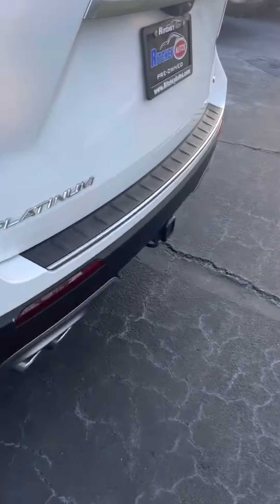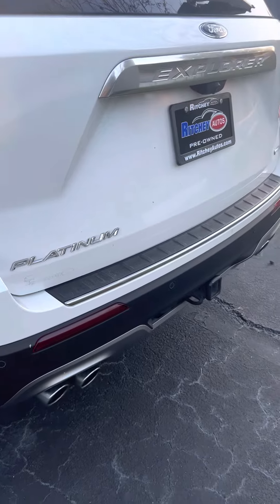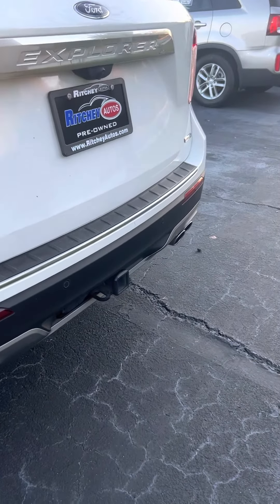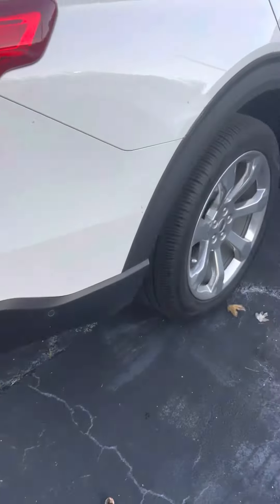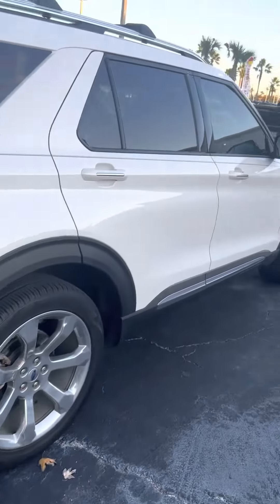It has air and heat controls, plug-ins, WeatherTech mats, rear sonar sensors, dual exhaust, a hitch, EcoBoost engine, and four-wheel drive.